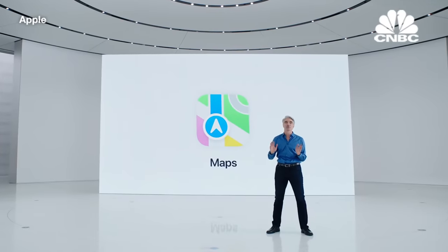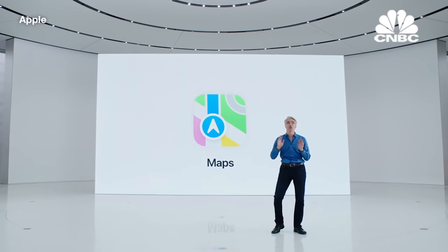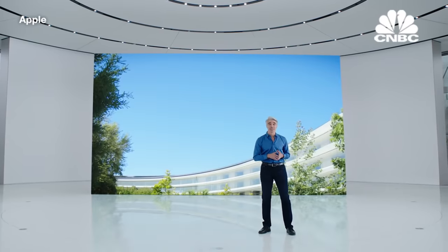Next, we have some really big updates for another app our users depend on every day — Apple Maps. Apple Maps is the best way to navigate your world. It's easy to use and beautifully designed, while providing the confidence that your privacy is protected. Here's Meg to tell you more.